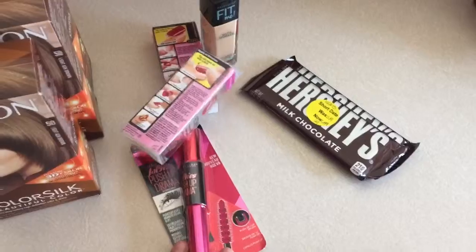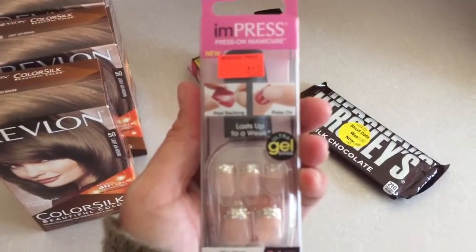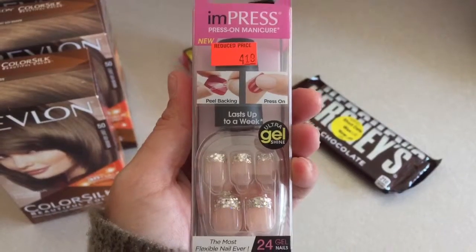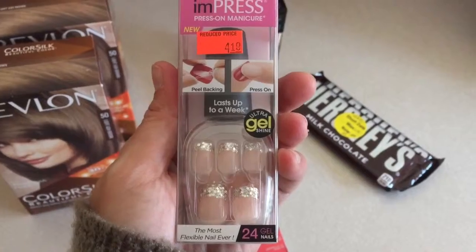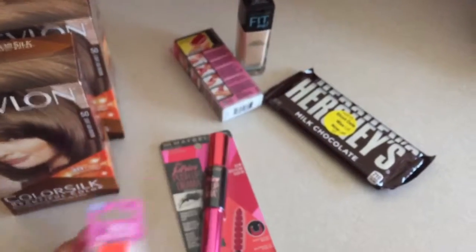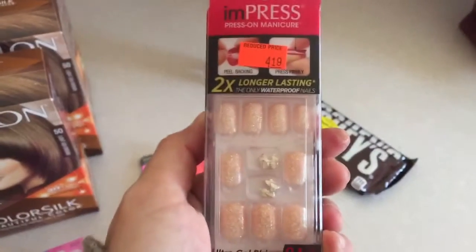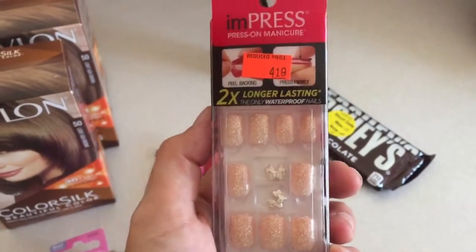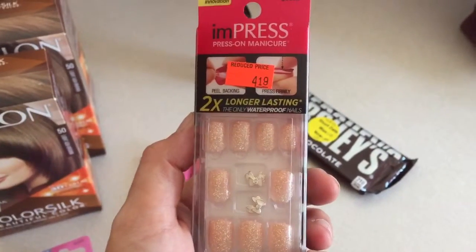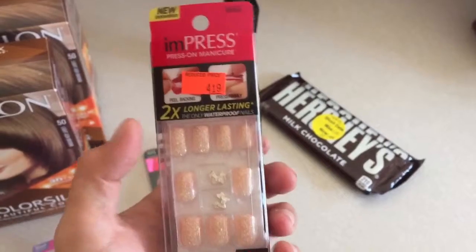I got these Impress Nails. They were on sale for $4.19 — they reduced the price on a couple of them. I got this one and this one, and on top of them already being reduced, basically half price — I believe these are almost nine dollars each normally — they are also buy one get one 50% off.